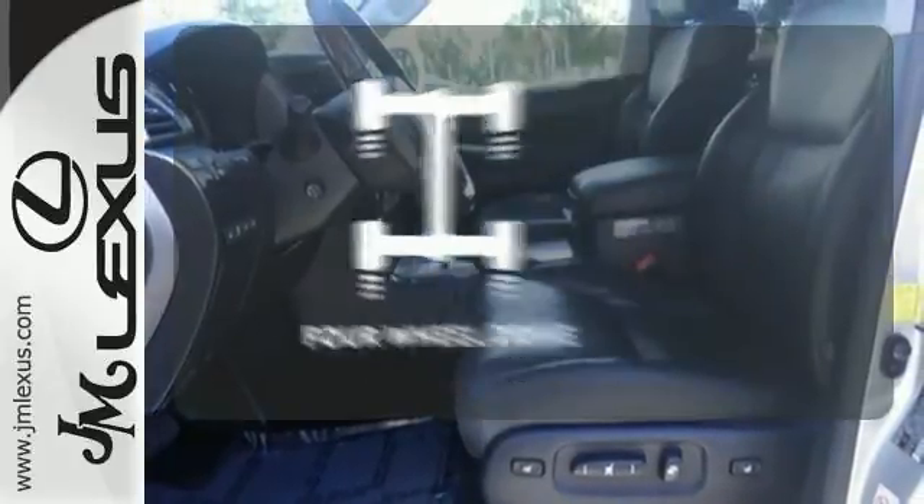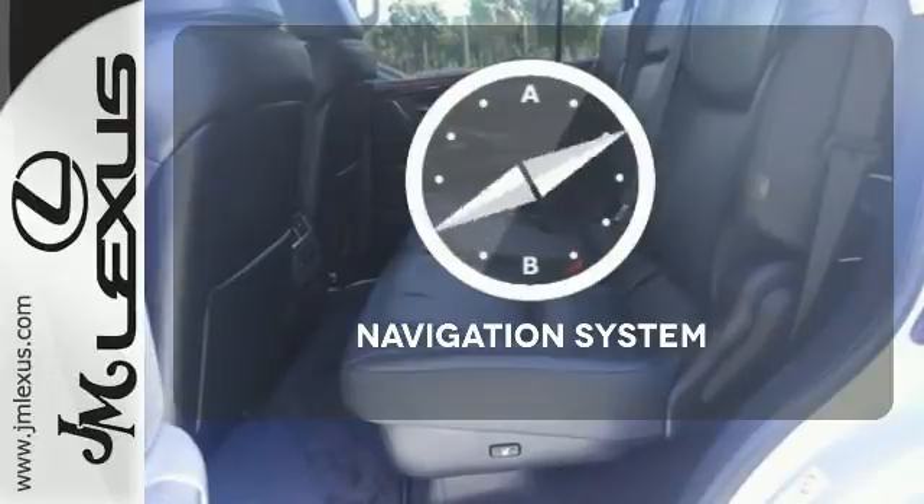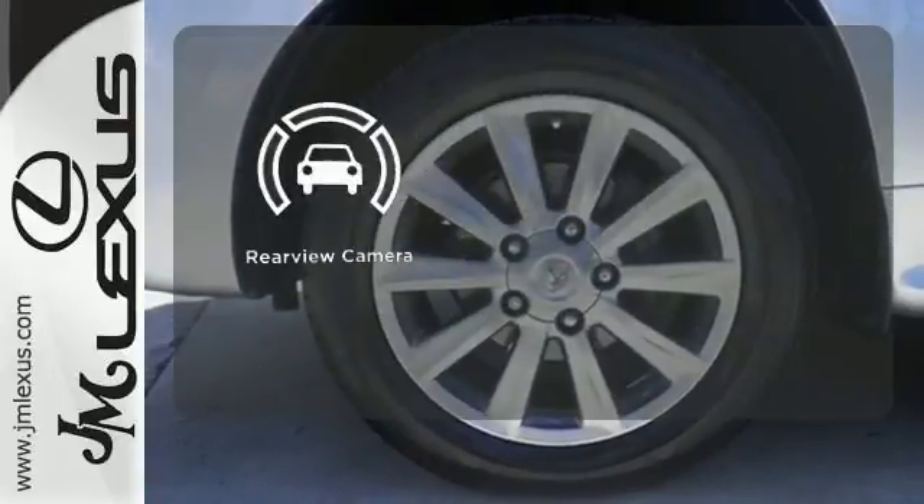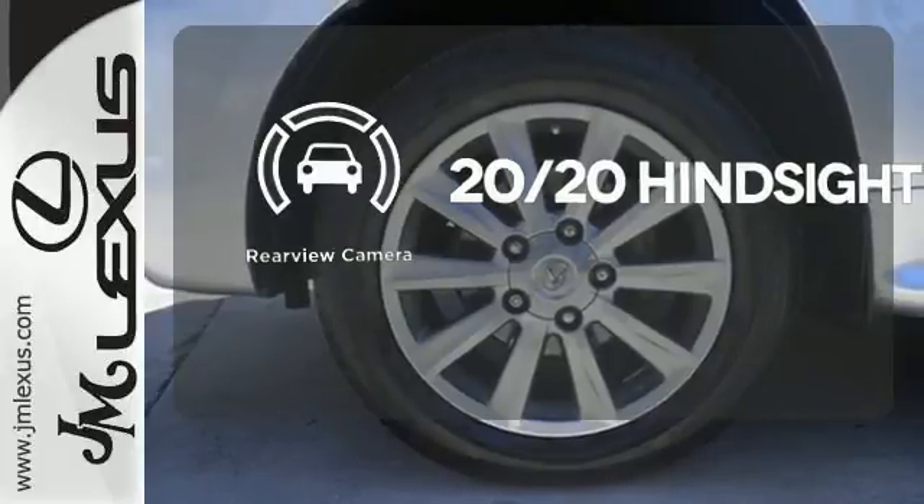The four-wheel drive allows you to go anywhere. Never feel lost again with the navigation system. See objects previously out of sight with a rear-view camera.